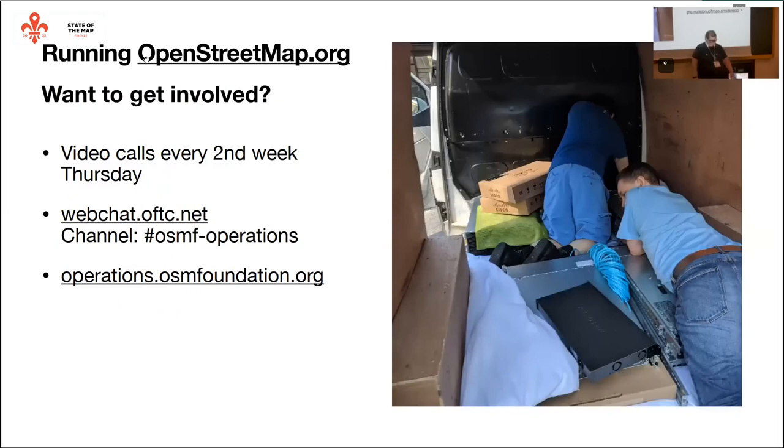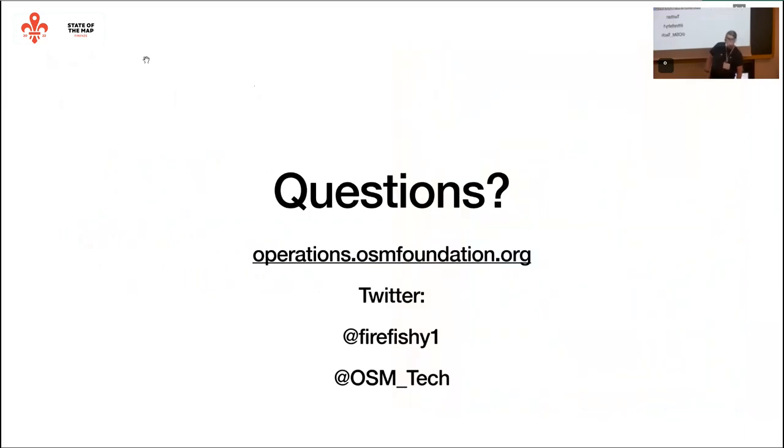We're always looking for more help. We have a video call every two weeks on a Thursday. We're always in the IRC channel at webchat.oftc.net, channel OSMF-operations. And we've got the operations website where you can read what we're doing.